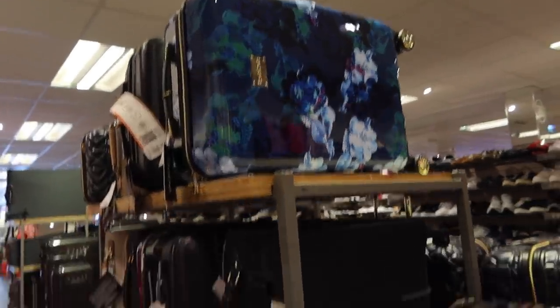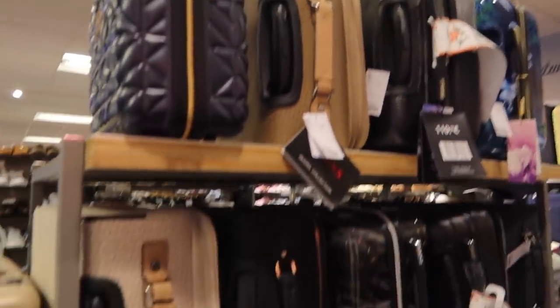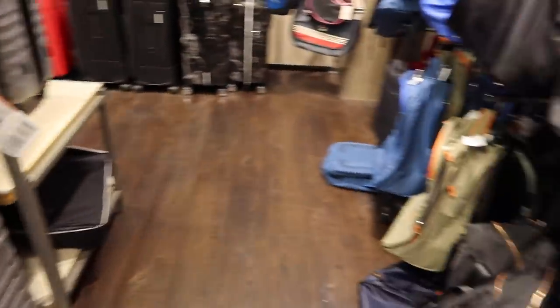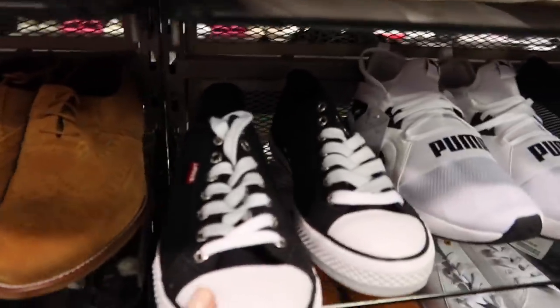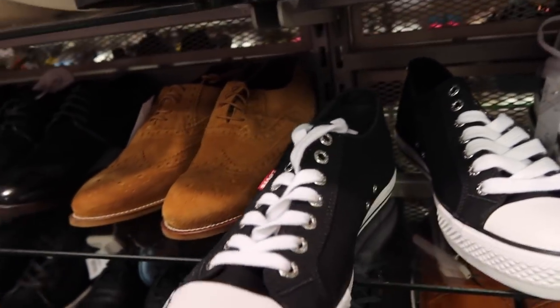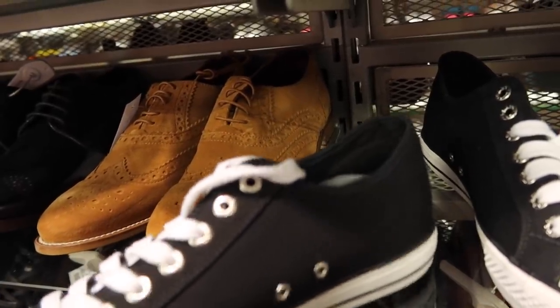Look at that one, that's so pretty! I love these little ones that fit on top so you have a matching case. I love suitcases - I don't know what it is, I just love luggage. I was just walking past the men's shoes and they've got these nice Levi's-looking Converse. How much are they? £24.95.